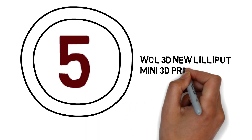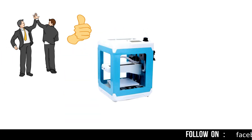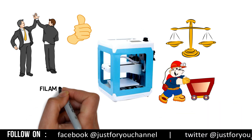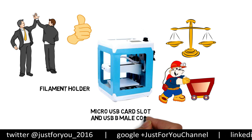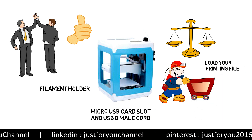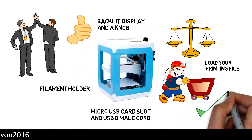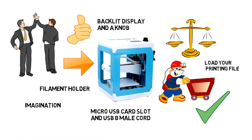Number 5: Ord Bot New Lilliput Mini 3D Printer. This mini 3D printer is best for beginners and professional purpose. It is very lightweight, so you can easily move it anywhere. The filament holder is beside the printer. It has a micro USB card slot and USB-B male cord for loading your printing file. At the top of the printer you will find a backlit display and a knob for the control menu system. You can easily print anything directly with this 3D printer.